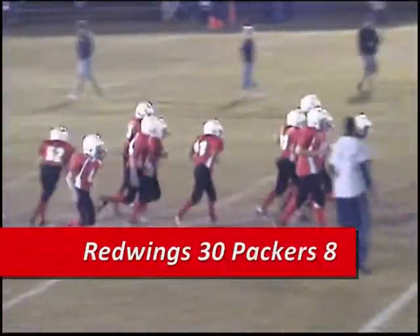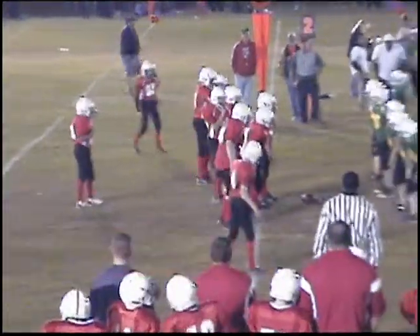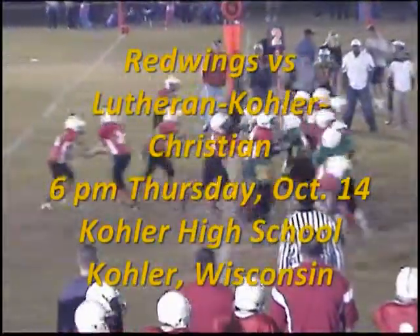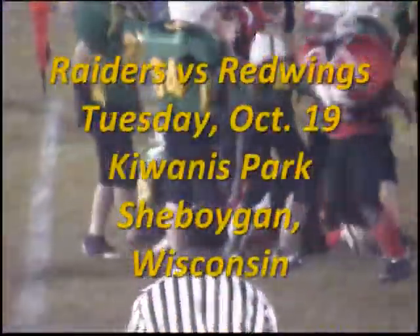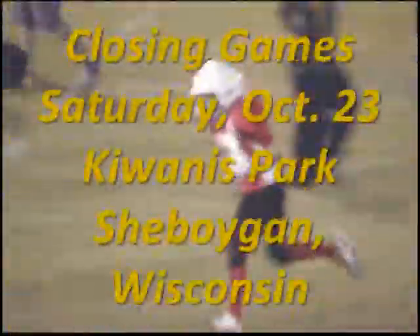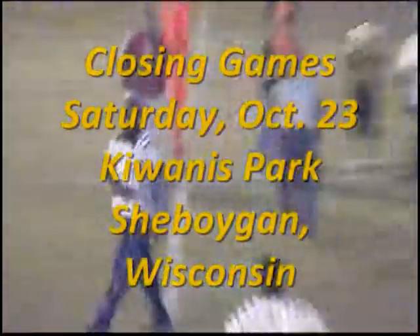Final score: Red Wings 30, Packers 8. That makes Red Wings 4-1 on the season. The Red Wings take on Lutheran Kohler Christian at 6 p.m. Thursday, October 14th at Kohler High School in Kohler, Wisconsin. The Raiders and the Red Wings meet Tuesday, October 19th at Kiwanis Park in Sheboygan, Wisconsin. And the closing games are going to be Saturday, October 23rd at Kiwanis Park in Sheboygan.